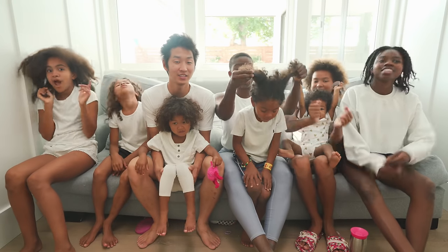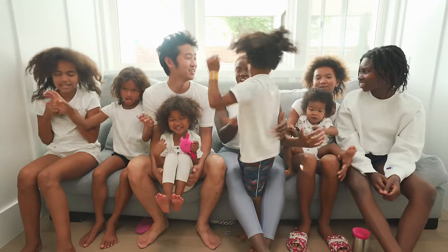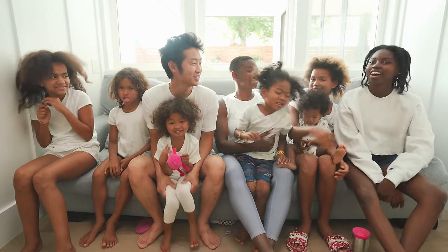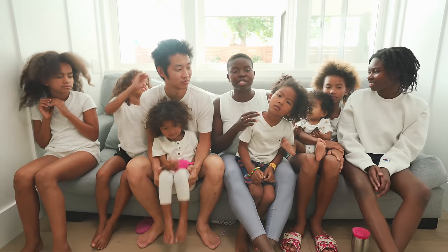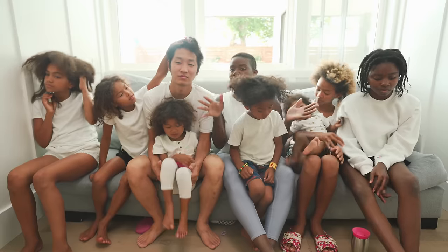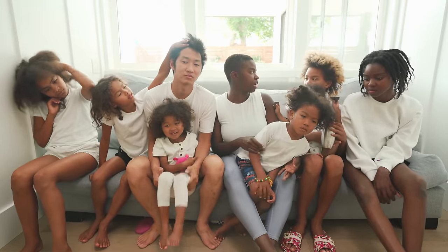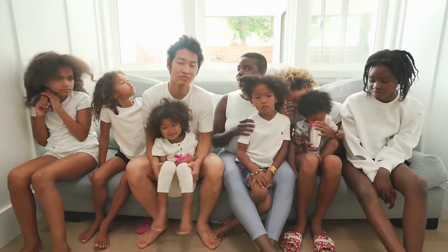Today is hair wash day. Who has an itchy scalp? We have so many different hair types in our family, so you guys are going to get to see everything that we use on everyone's different hair. I'm going to work on the older girls' hair mostly, and you can do the younger kids' hair.